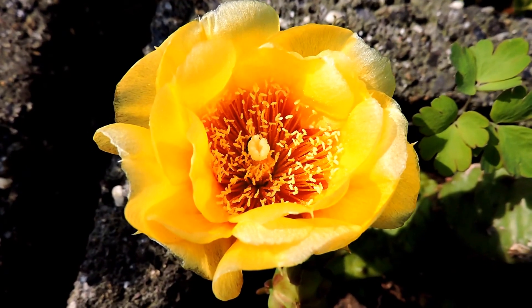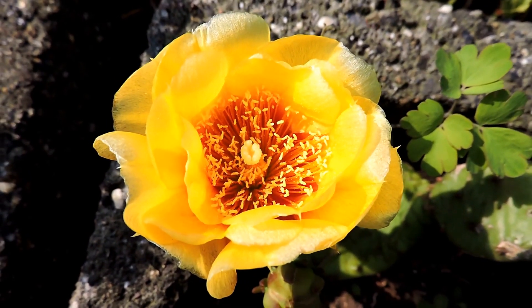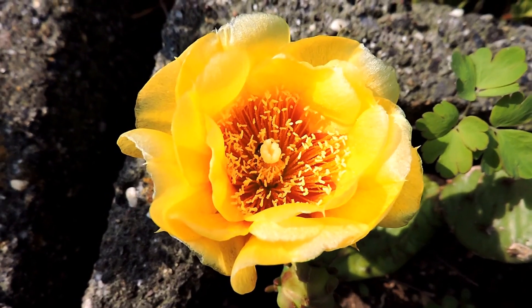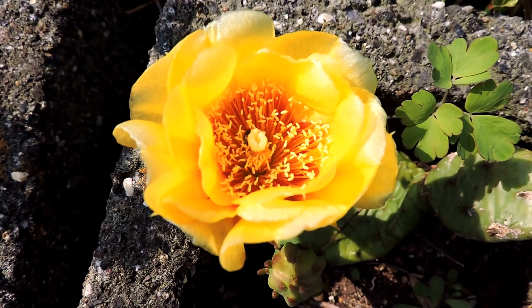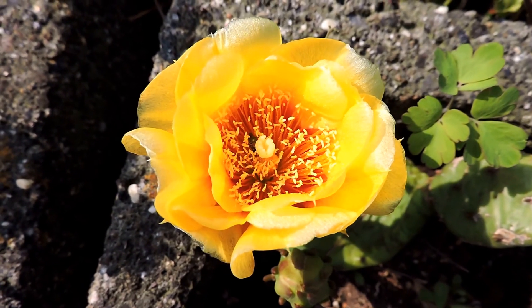Here we have an eastern prickly pear cactus, and you might see the little solitary bee working its way inside. It really has to get in there and move the pollen around. This is our only native cactus that we have here up in the northern east.